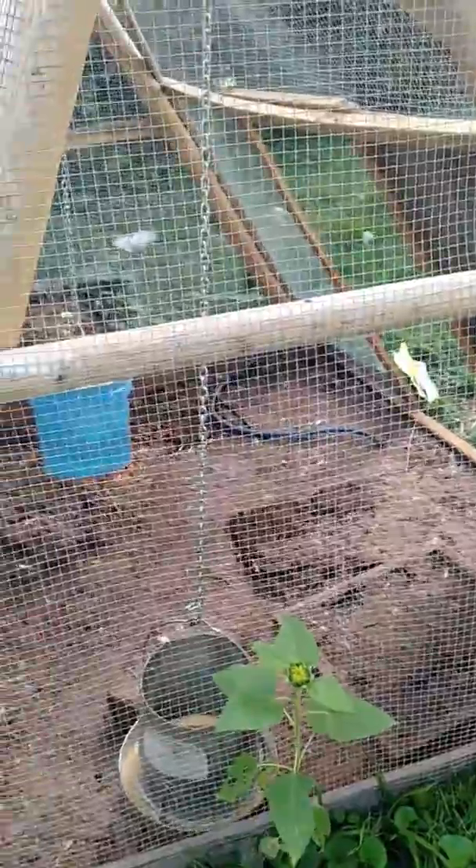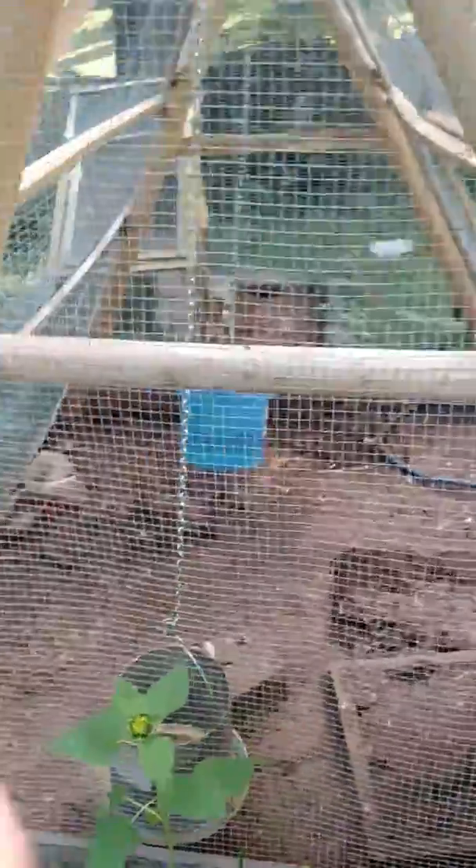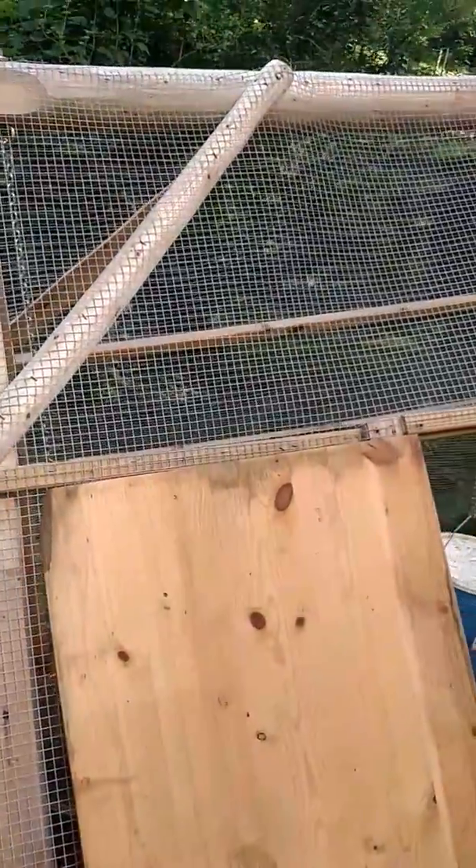I'm gonna go ahead and move that and they'll be much happier. All right YouTube, moving day for the chickens — hope you liked the video. If you did, like and share!